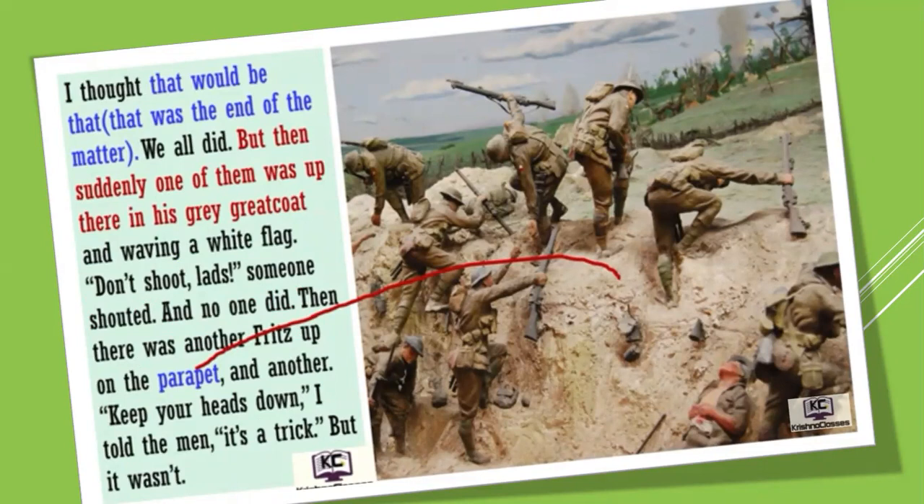Then there was another Fritz up on the parapet — you can see in the picture, parapet is a kind of low wall or sand barrier — and another. 'Keep your head down,' I told the men. 'It's a trick.' But it wasn't — it was not a trick. Parapet is a lining, a kind of wall, as you can see in the picture.